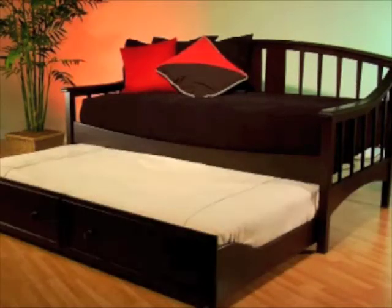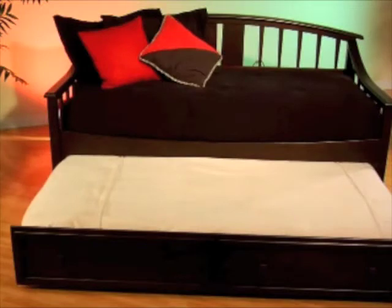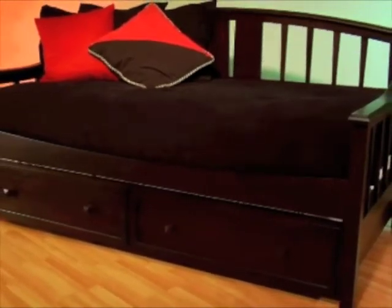The optional rollout trundle drawer is perfect for sleepovers and guests, or can be used for additional storage of bedding or pillows, and is then conveniently hidden by the stylish front panel. The Alexander Daybed has a lovely transitional mission-inspired design and classic dark brown cherry finish that will mesh beautifully into any home. The sturdy hardwood construction means you will have years of pleasure from this daybed.